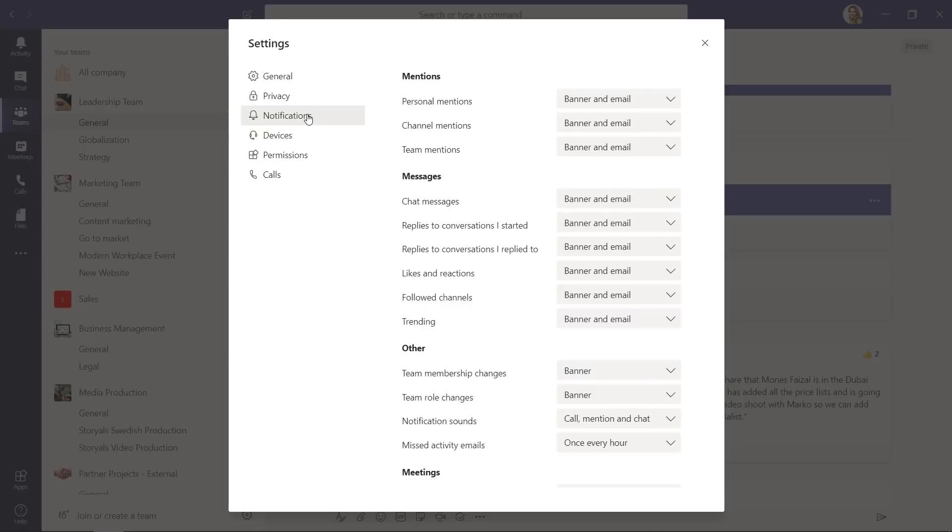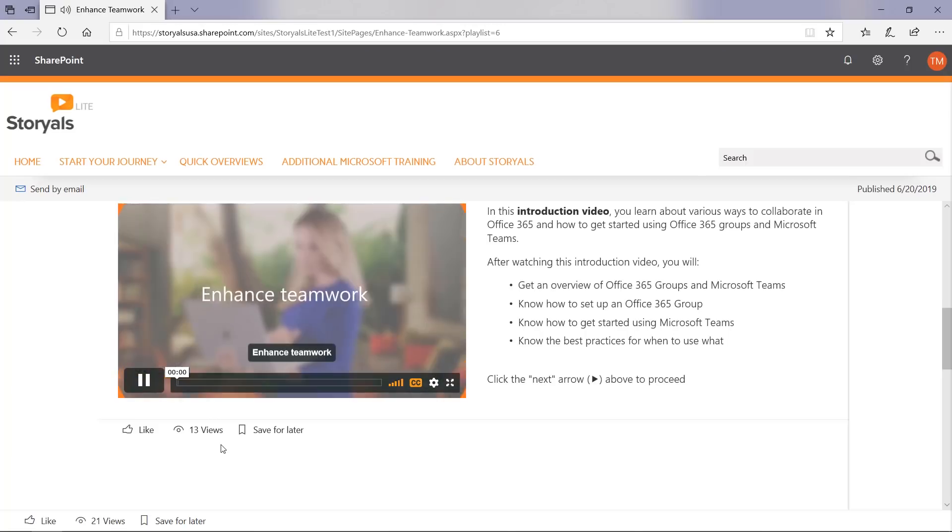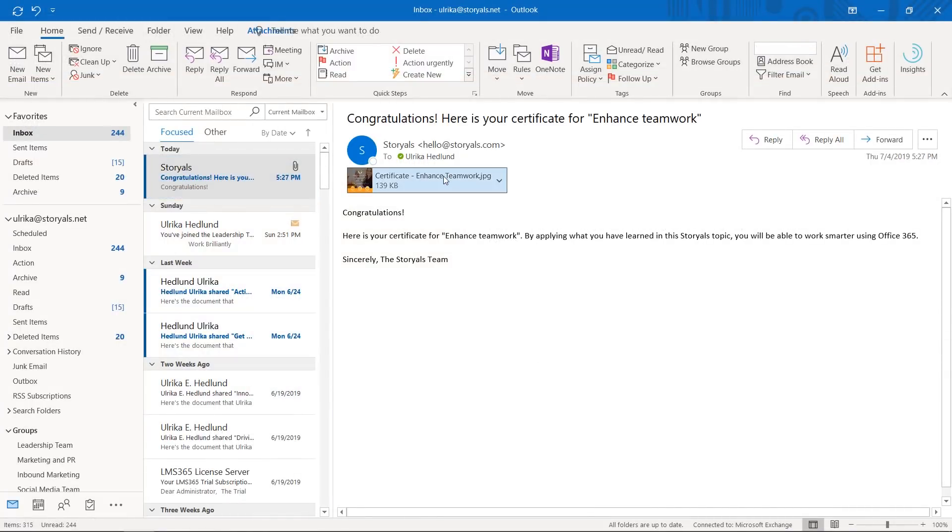If people in your organization start using Teams without any guidance or understanding of how it works, I can promise you it will be a disaster. People will start creating teams and channels left and right. If they don't know how to configure Teams, they're going to get pop-up notifications and email alerts and will not have a good experience. Personally, I do not allow anyone to start using Teams before they've gone through our Storials topics on Enhanced Teamwork, and they need to get a certificate before they're on board.